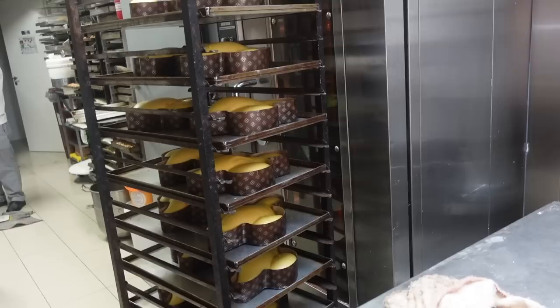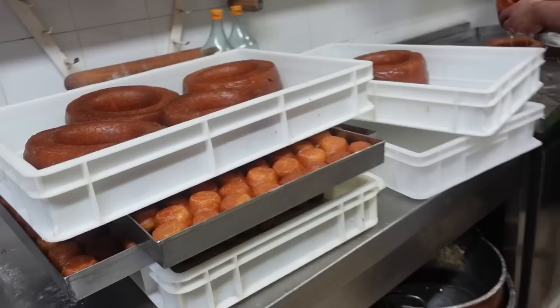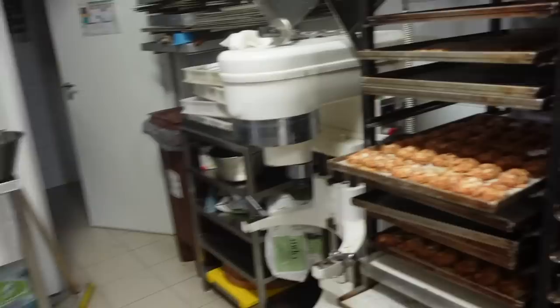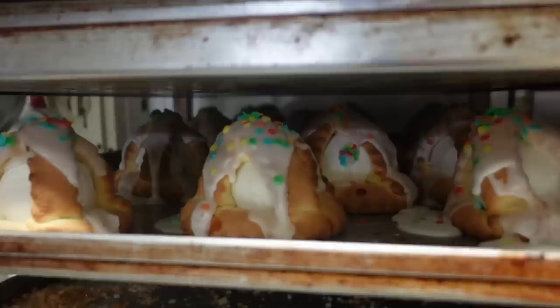I'm walking by and I smell something so delicious, and here they are baking the colomba cake. What are these? Babá. Torta de babá. I can't believe they just let me in here. Look at this beautiful — codura! Codura de ova? Look at the little ones.